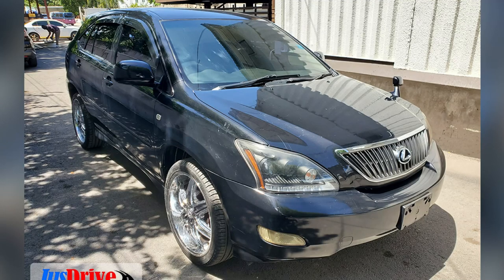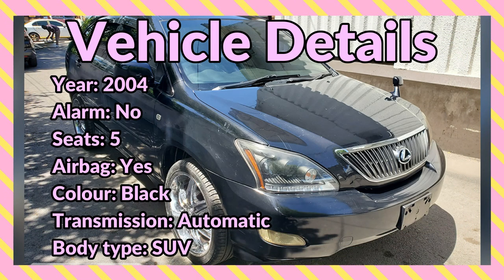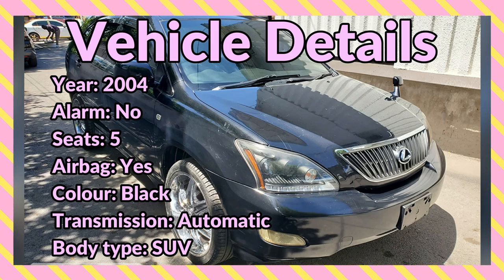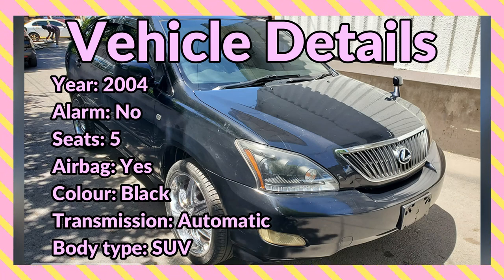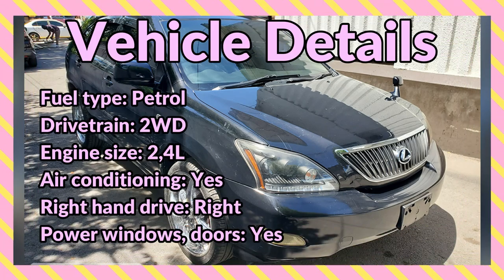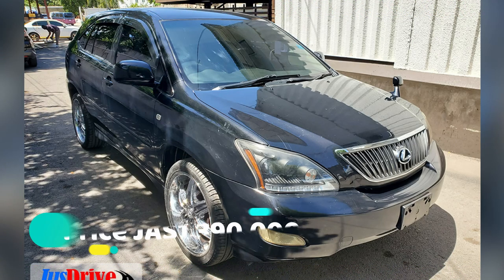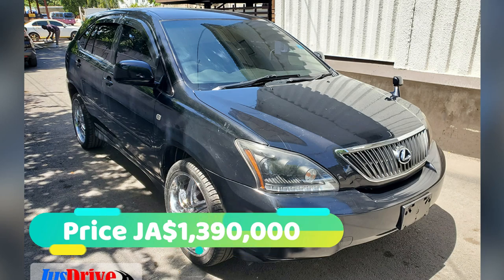What's up guys, welcome back to the channel. Today I'm bringing you this 2004 Toyota Harrier for sale in Kingston. Vehicle details include: year 2004, no alarm system, seating capacity is 5, color is black, transmission is automatic, body type SUV, fuel type petrol, drivetrain two-wheel drive, engine size 2.4 liters, air conditioning, right-hand drive, and power windows and doors. This vehicle is priced at 1 million 390 thousand Jamaican dollars — the price is negotiable.